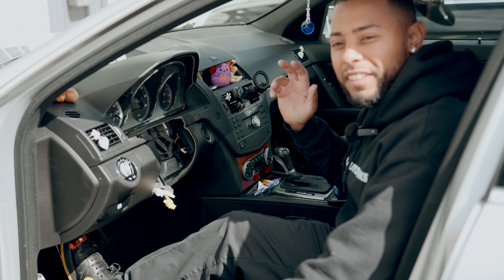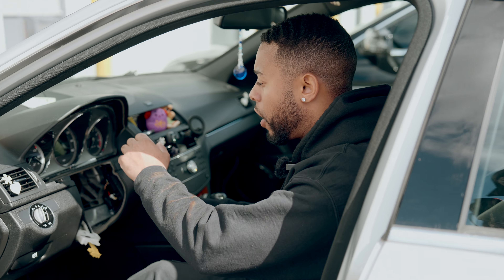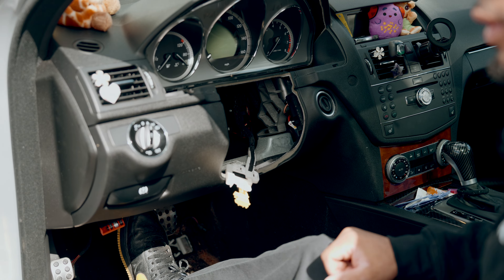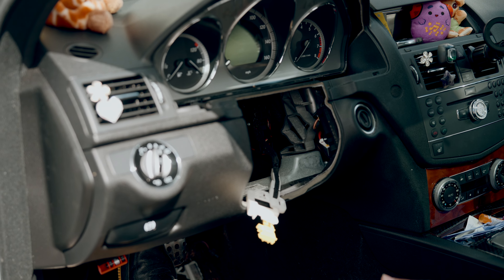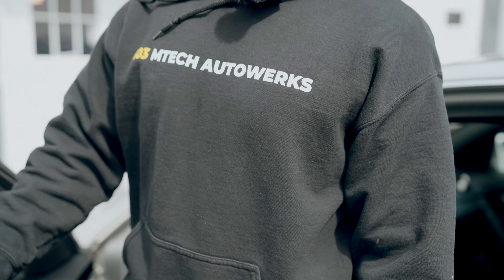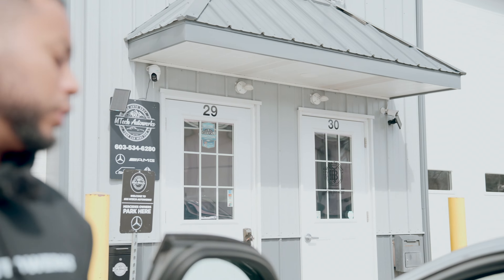As you can see, the steering column and the steering wheel are out of here. This is the process that we have to do when the steering lock is locked. Joel's actually taking it apart right now. What we do is air-hammer the old steering lock out, put a new one in, and then we program it.